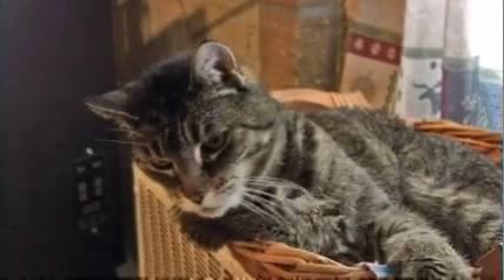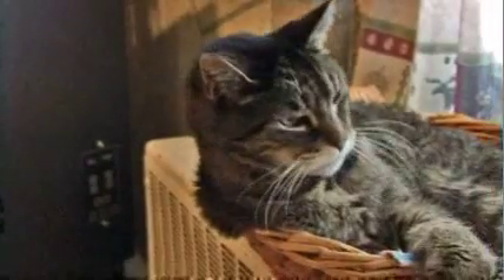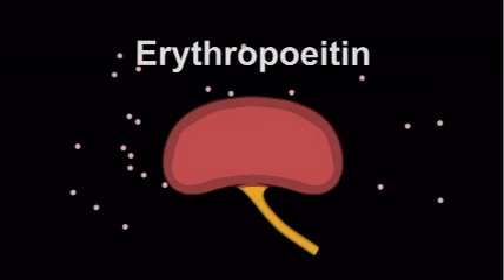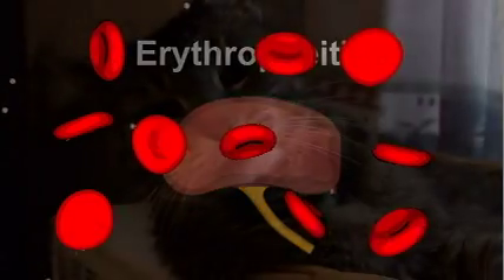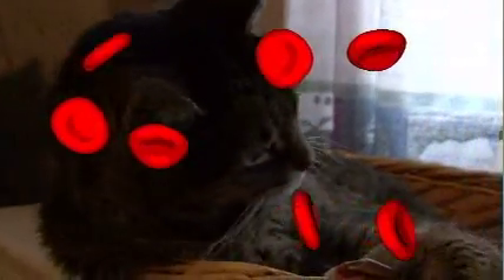As chronic kidney disease progresses, the cats become lethargic, less apt to run around and play. They kind of lie around and are just kind of weak. The weakness and lethargy can come from anemia. Anemia happens when the diseased kidneys don't produce enough erythropoietin, a hormone that helps the body make red blood cells. Red blood cells carry oxygen, and when your cat doesn't have enough red blood cells, he'll feel tired and weak.